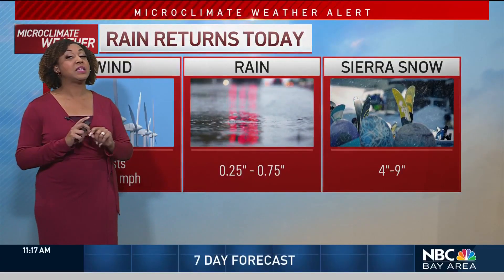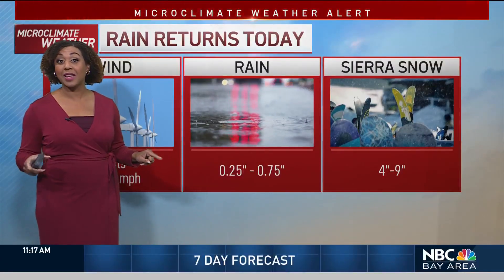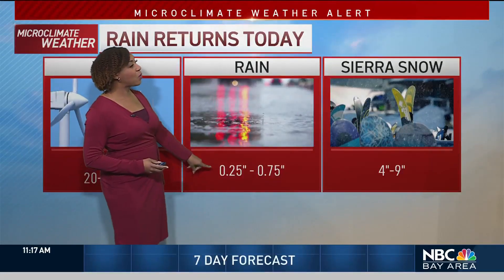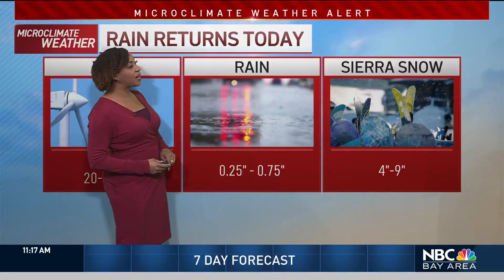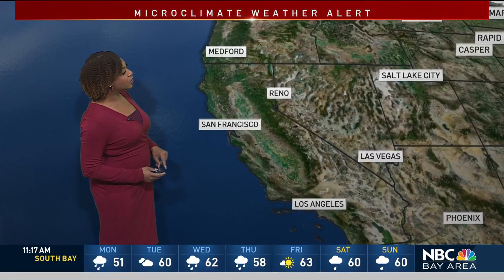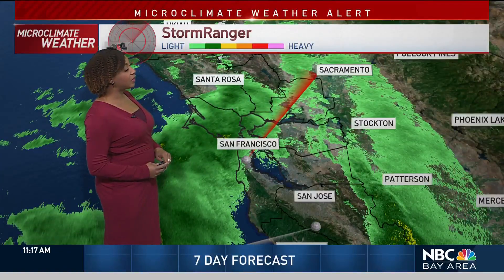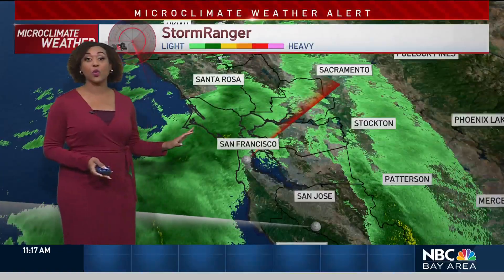The rain won't be nearly as heavy as what we had over the weekend, but it is coming on an already saturated ground. We could see about a quarter to three quarters of an inch of rain, and the Sierra could see another four to nine inches of snow. As of right now, we're starting to see it moving onto the coast, and many areas farther to the north are starting to see the conditions changing there very quickly.